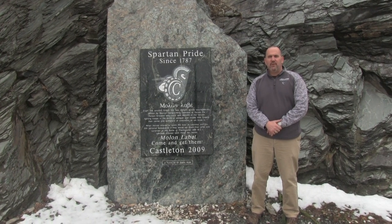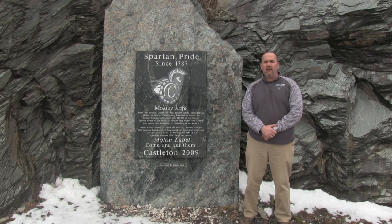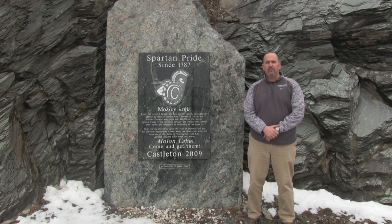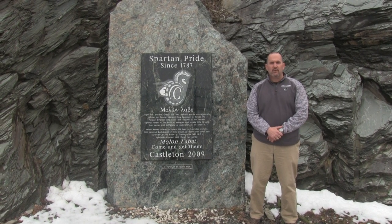Hello everyone, Tony Volpone, head football coach at Castleton University. We want to thank you for taking the time to watch our video. We hope it was beneficial and informative for you. If you have any questions, feel free to reach out to myself or to any members of the coaching staff to answer those questions for you.